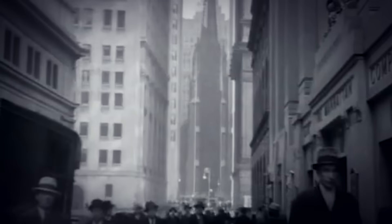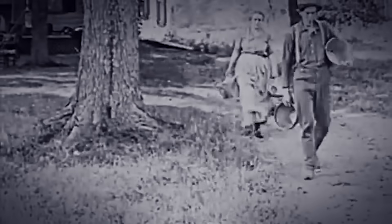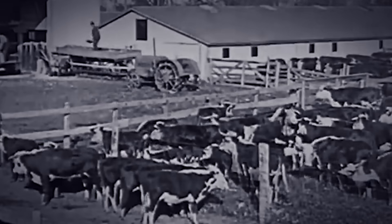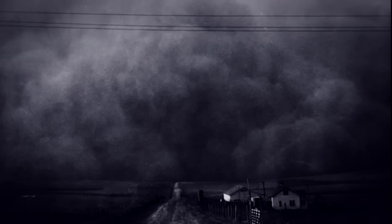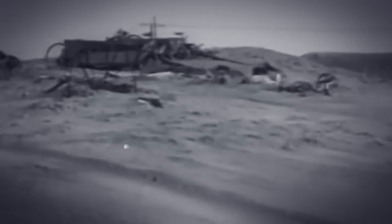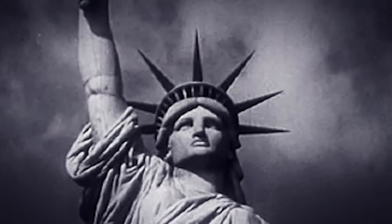The year is 1929. Wall Street has crashed, plunging the world into the Great Depression. But for Americans living in the heartland, an even more terrifying disaster was brewing. Look at these images — apocalyptic dust storms so massive they blotted out the sun. Locals called them black blizzards: walls of dirt reaching 10,000 feet high and traveling at 60 miles per hour. One storm in 1934 was so powerful it carried 12 million tons of dust all the way to the east coast. The Statue of Liberty disappeared behind a cloud of prairie soil.